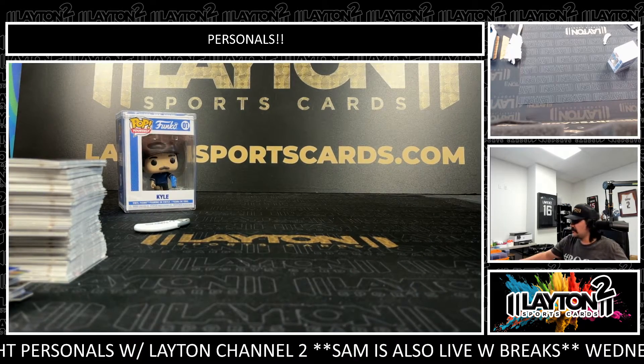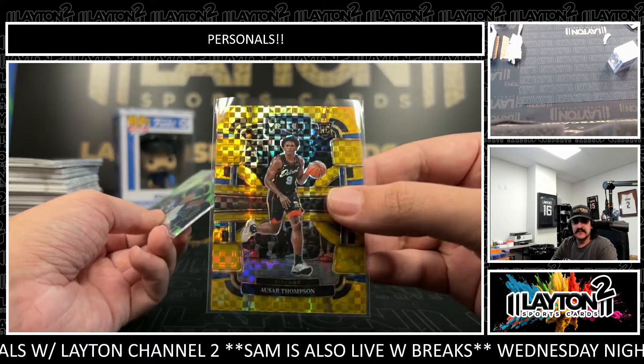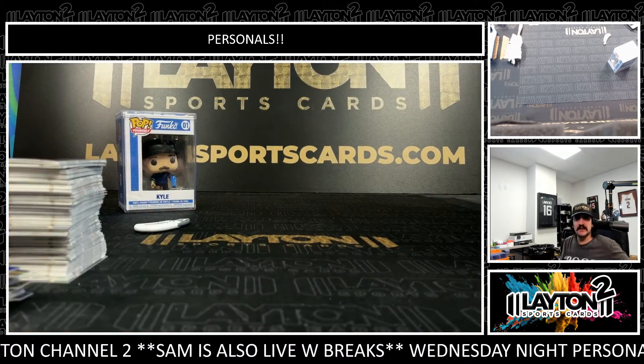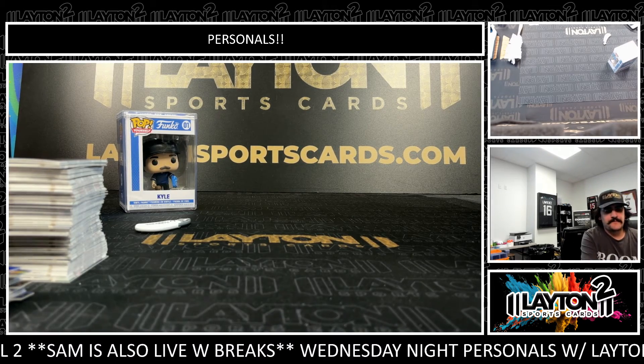All righty, Mr. Jim — that'll do it, sir. Two really nice ones with the Brandon Miller to 75 and the Ausar Thompson Gold in those couple boxes. Some other nice autos and patches — we'll get those right out to you, Jim. Thank you as always, my man. Nice boxes there.